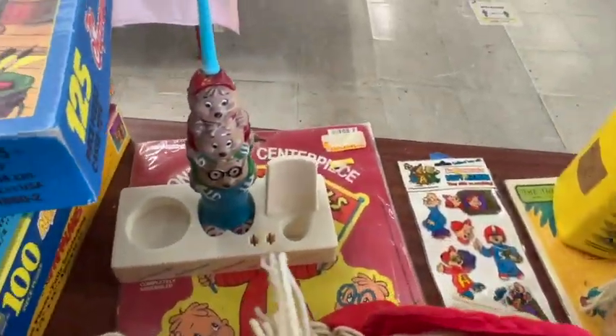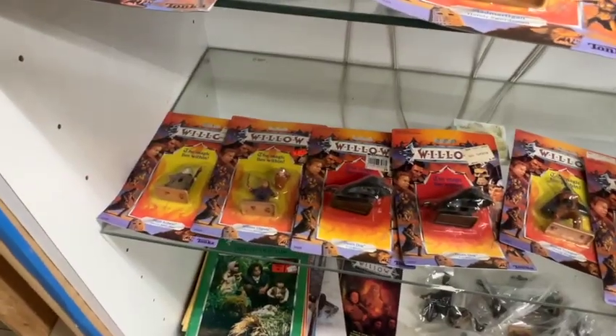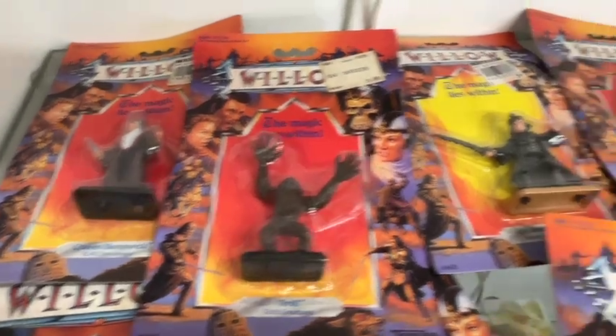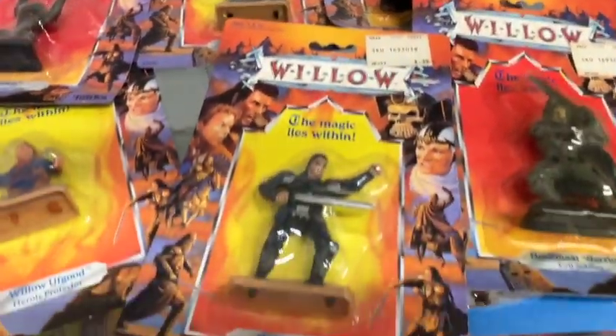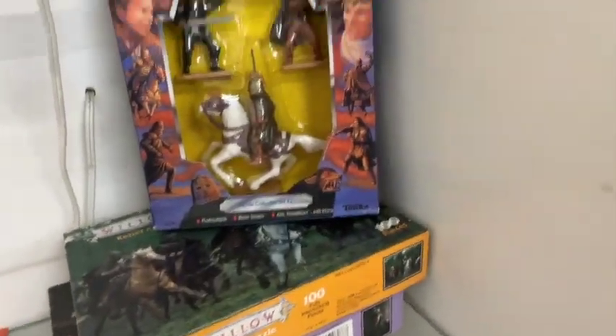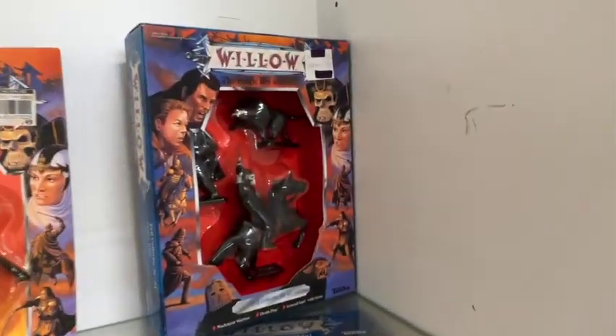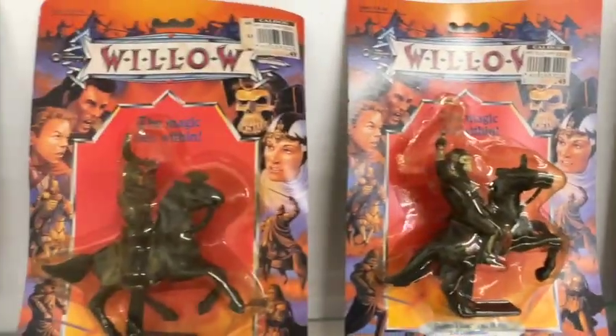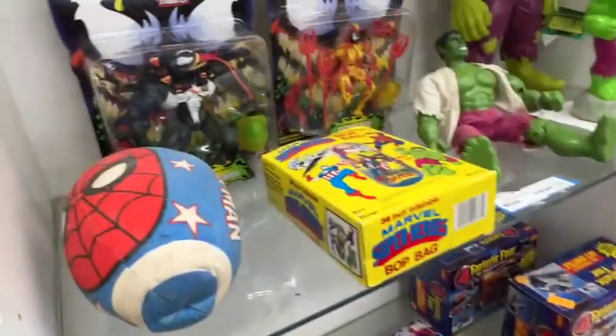It looks like a backpack. There's an electric toothbrush. I remember this movie — Willow. That was actually a very, very cool movie. It's from the 80s, I think. Those are all new in their packages — I bet you those sold for a lot. Those are really neat, though.